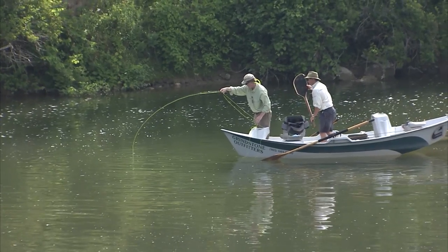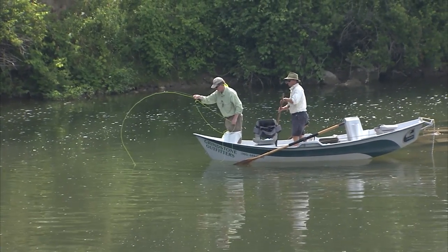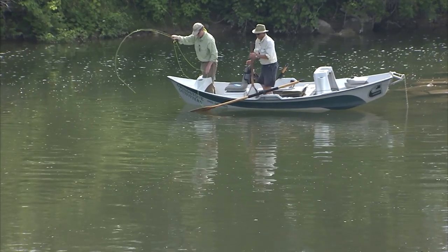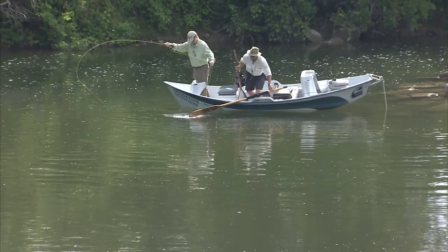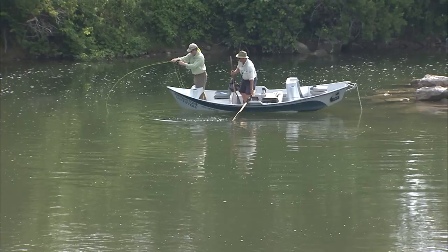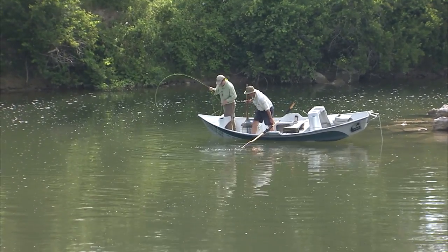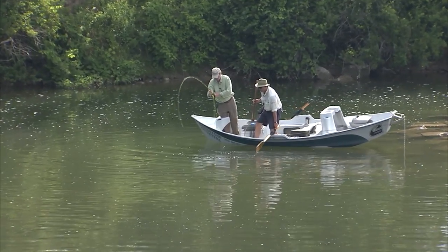This is a seven-weight rod, and it's making it work. It was a good hit — he really slammed it. Oh, that is a nice fish. That's a nice big smallmouth. That's a beauty.